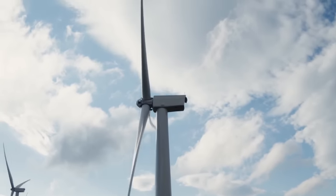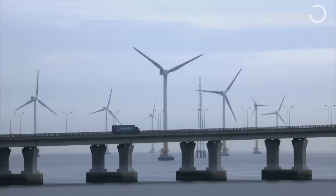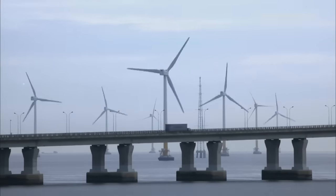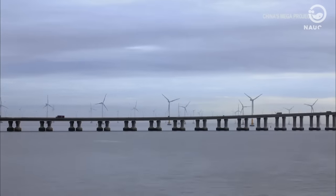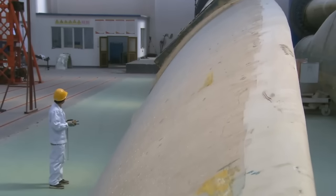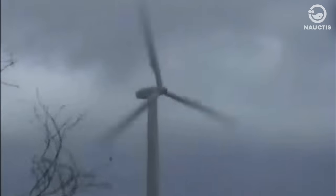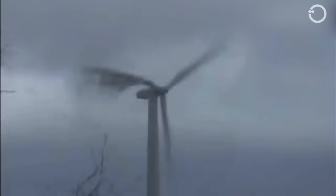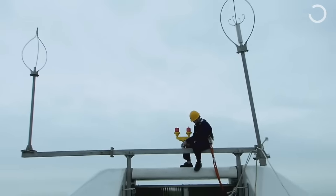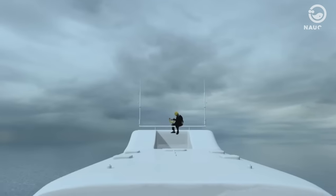Typically installed in remote areas and towering hundreds of meters high, wind turbines are lightning magnets. Despite being equipped with lightning protection systems, a strike can still damage the exterior, especially the fiberglass blades. Additionally, wind turbines are vulnerable to damage from harsh weather, exposure to seawater, and other extreme conditions. To keep these electricity-generating titans running smoothly throughout their lifecycle, regular maintenance is essential.